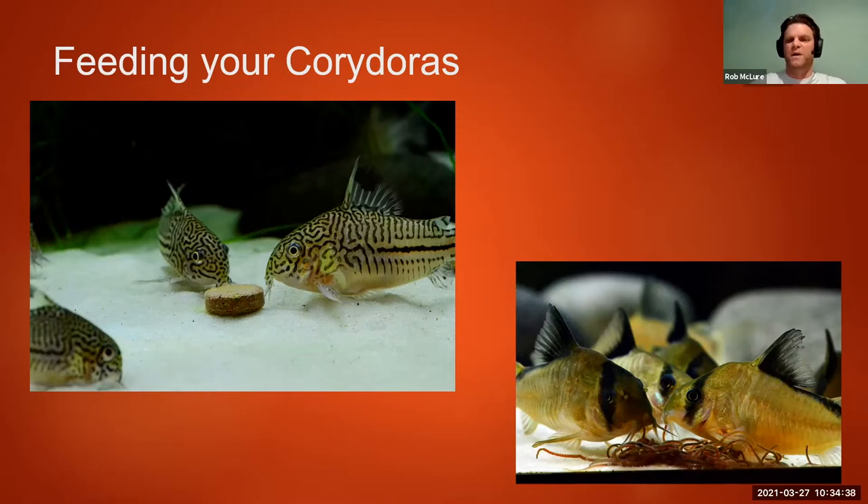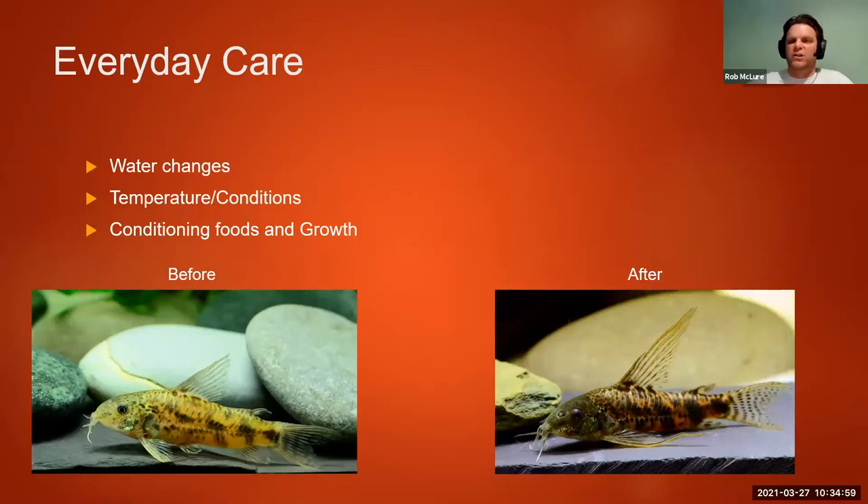Black worms are a great spawning trigger. If you can't get black worms, white worms or mosquito larvae can play the same role — though with mosquito larvae, be careful, because whatever the Corydoras don't eat will eventually turn into a mosquito. For everyday care, I try to do 50% water changes on each tank every week. It's a goal, not necessarily a rule, but I find it really important for their overall health. Monitor temperature and conditions — try to match the temperature and conditions to where the fish are coming from. Do a little research: Corydoras World, Planet Catfish, and Facebook groups have a lot of information from people who have kept and collected these fish.